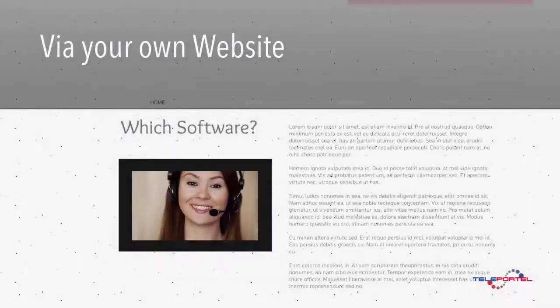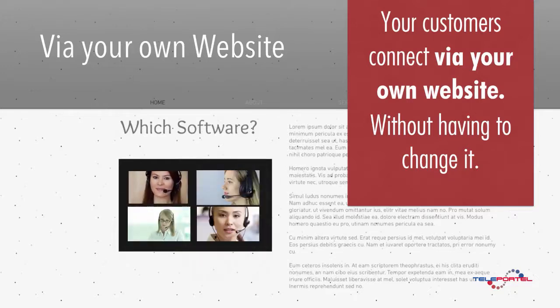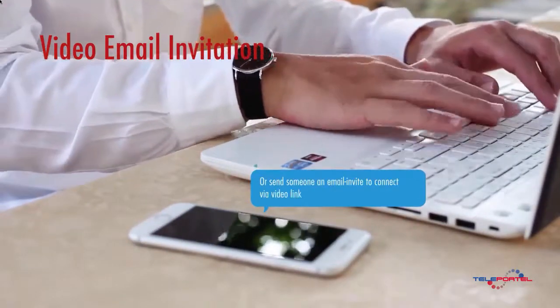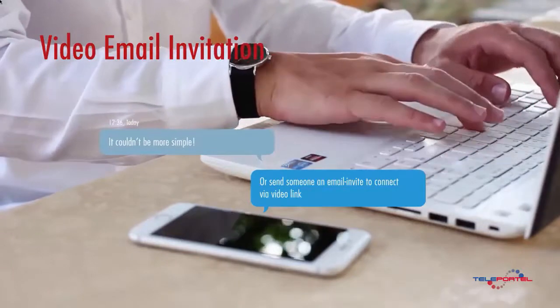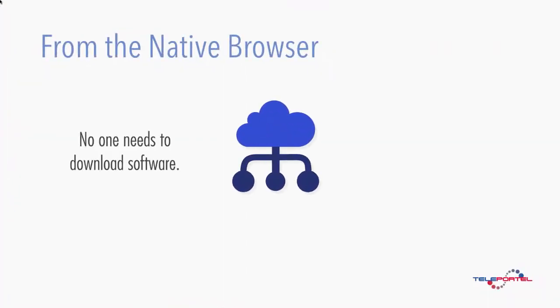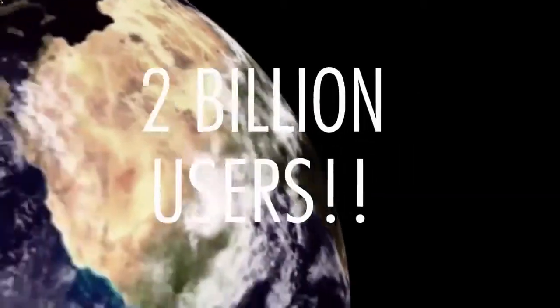Your customers connect via your own website without having to change it. You can meet with just one person or with many, and share data or send an email invite to connect by video. It does not get any simpler than this. No one needs to download software — this cloud system works from the browser. You are compatible with almost 2 billion users.